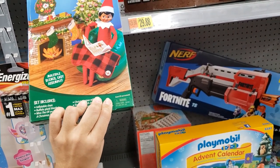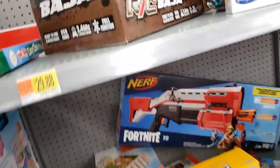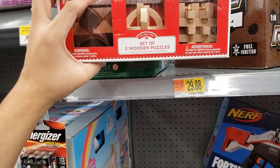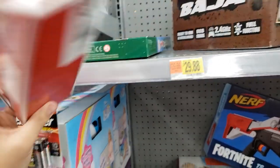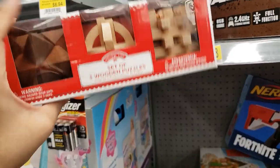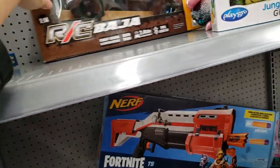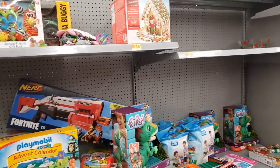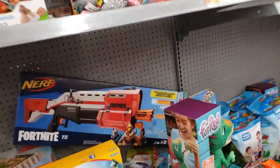This is for the elf thing. They have a set of three wooden puzzles — I don't know if my daughter would be interested in that. They have a gingerbread one — I'm sure that's 50% off.